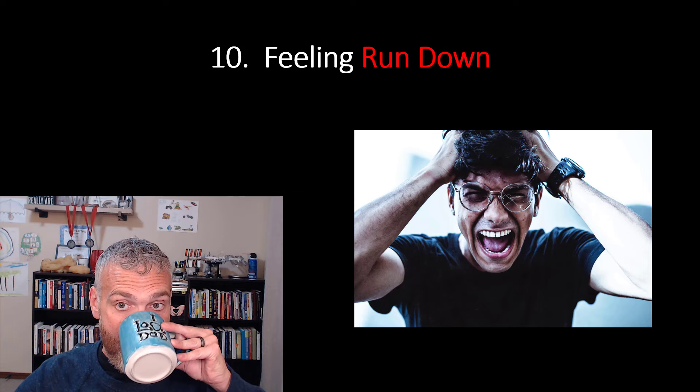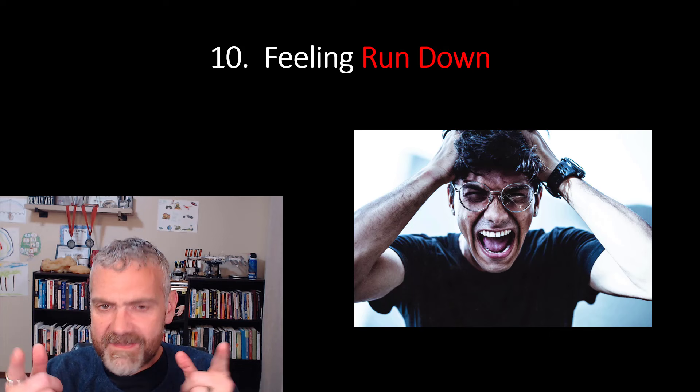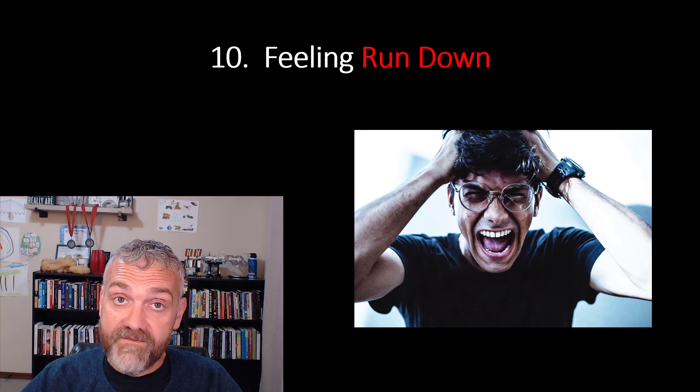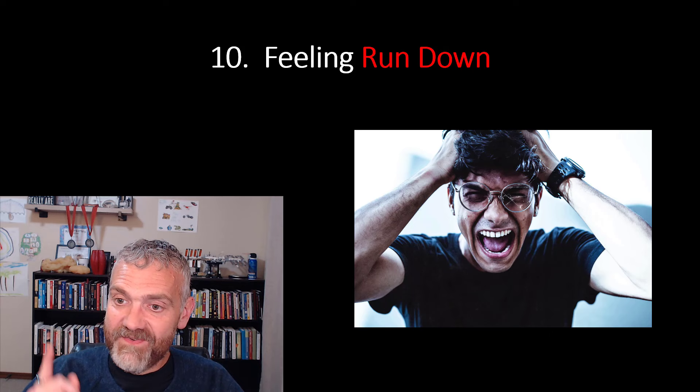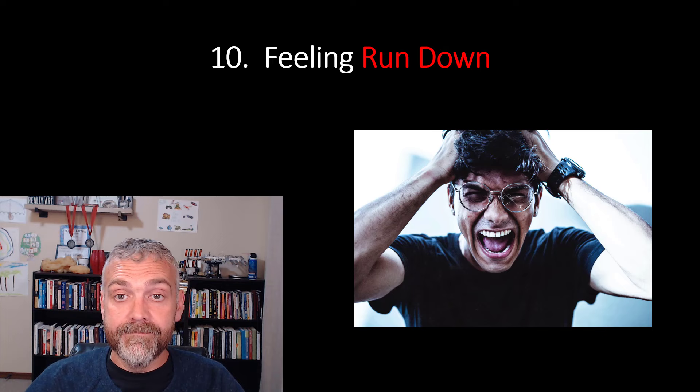Number 10, the last from this list, is feeling run down. How do you feel? Trust your body. Weight loss is never easy and you won't feel perfect, but be on the lookout for clues that the juice just isn't worth the squeeze. Do you feel sluggish all day long? Are you dealing with brain fog? Do you have an afternoon energy dip? Are you more irritable than normal? If so, it might be time to tap the brakes a little bit.